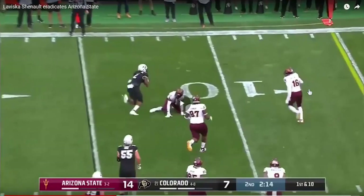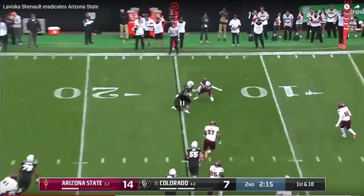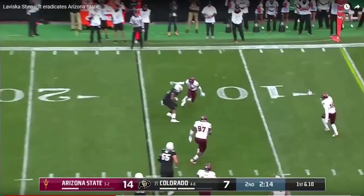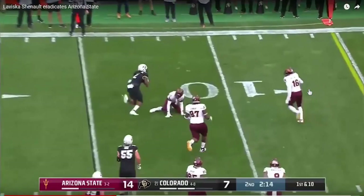What he does there is he doesn't try and jump cut all the way across. He sticks, turns the hips, and keeps his feet under his pads. He just brings that outside foot a little bit more to the inside, uses that inside stick, then turns his feet and works around.